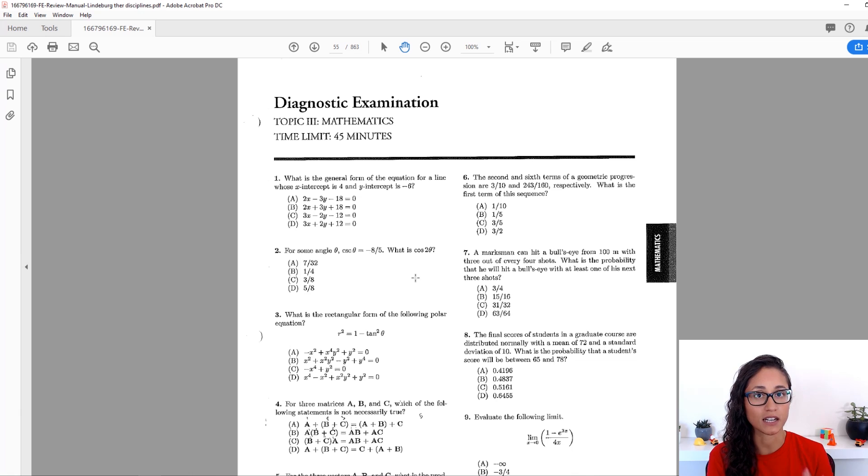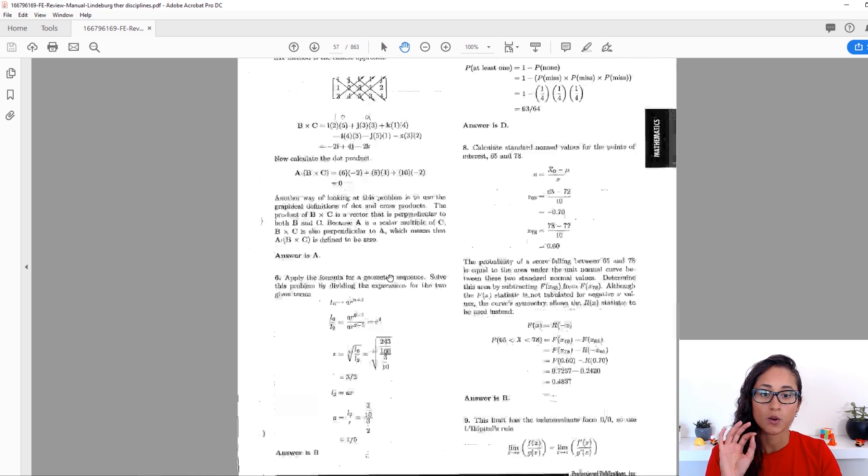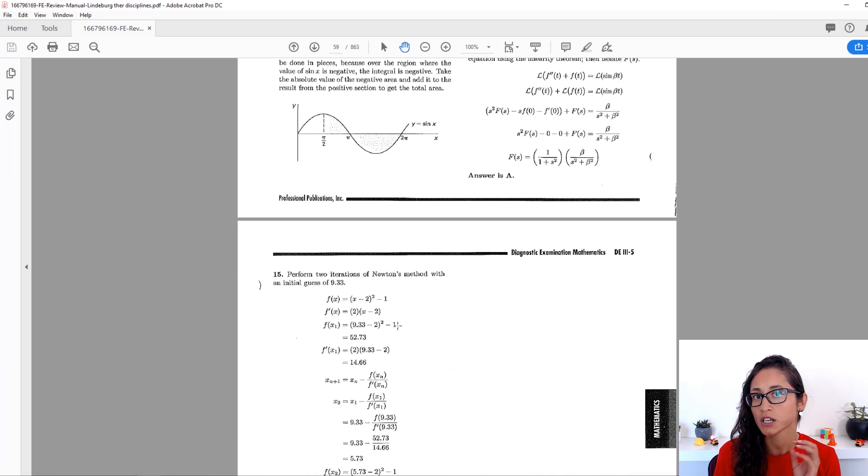First you're going to have a diagnostic exam — I would recommend that you take this one first. This is really cool because it tells you where you're at and what you need to work on more. You usually get about 10 to 15 questions, and this format is the same for most subjects in this book. Once you're done with the diagnostic, don't look at the solution or how he solved it — just check if you got it wrong or right. If you got it wrong, leave it for the moment and then go study the conceptual part.